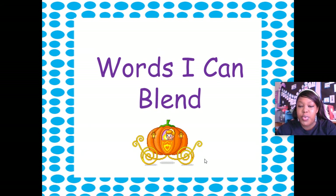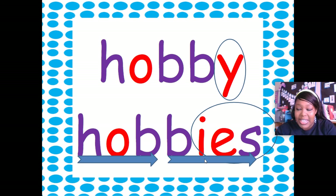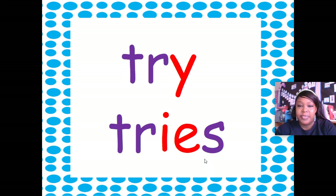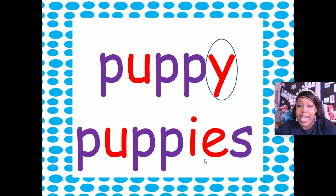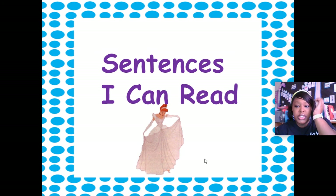Now let's get ready to blend some more words with that new drop-the-Y ending. Drop the Y, add IES — 'hobbies'. Good. Drop the Y, add IED — 'cried'. Drop the Y, add IED — 'emptied'. Drop the Y, add IES — 'tries'. Excellent! Drop the Y, add IES — 'puppies'. Excellent!